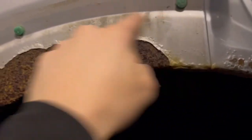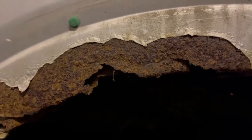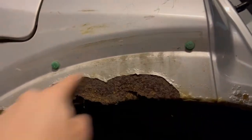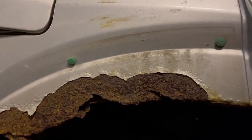When it comes to the rust, this is the worst bit actually. It looks quite bad, but to be honest there are some bubbles here - probably not rusted through. The worst part in the car is actually just this corner, and nowhere else is it rusted through. The other side of the wheel arch is good as well. We need to cut this away and fabricate some new metal in.